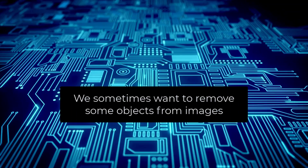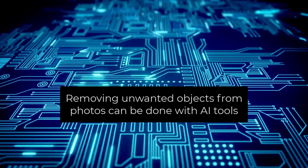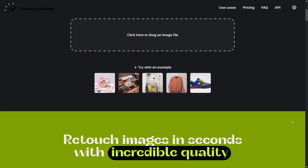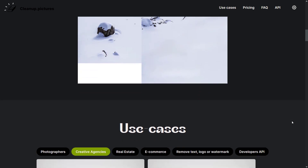When creating content, we sometimes want to remove some objects from images. As you know, removing unwanted objects from photos can be done with tools such as Photoshop. Cleanup Pictures is an AI tool used to practically remove objects from pictures. With Cleanup Pictures, you can remove any unwanted object, defect, people, or text from your pictures in seconds.